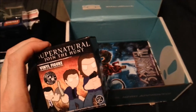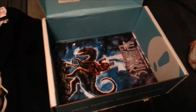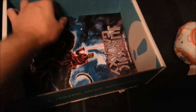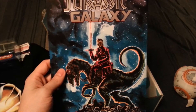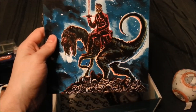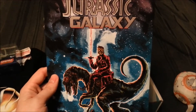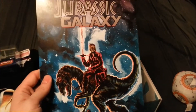And we've got a Supernatural Funko Mystery Mini — we'll open that in a second. We also have a Jurassic Galaxy print. You can see Star-Lord riding some kind of a space raptor, like Kylo Ren's lightsaber. Life Finds a Way by Kevin Bacon.